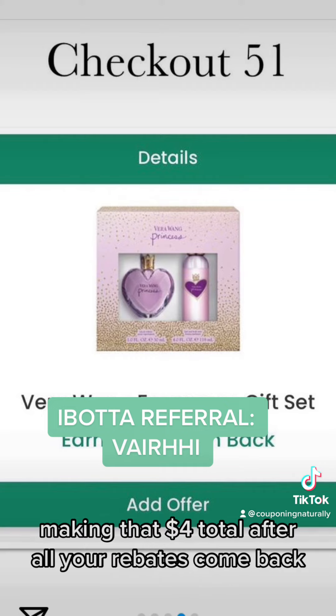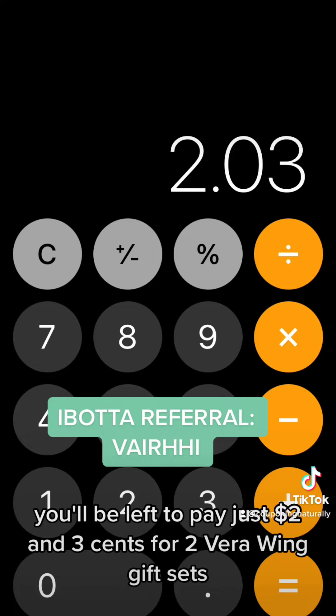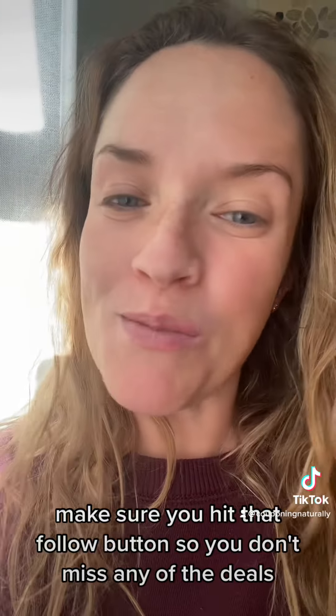And last, head on over to Checkout 51 to get $2 back per gift set, making that $4 total. After all your rebates come back, you'll be left to pay just $2.03 for two Vera Wang gift sets. Merry Christmas to you! Make sure you hit that follow button so you don't miss any of the deals.